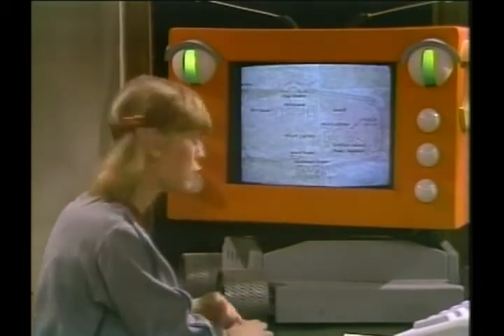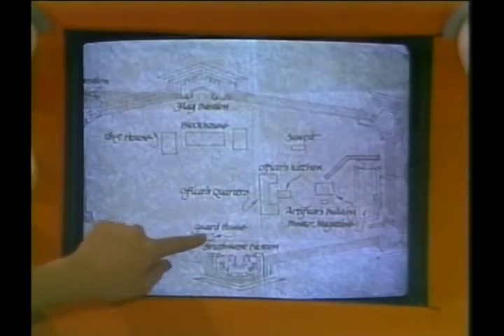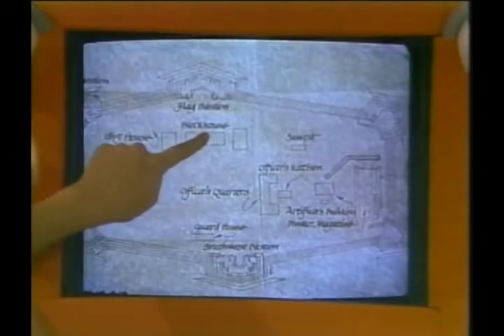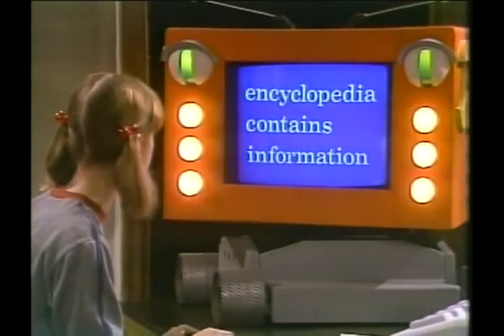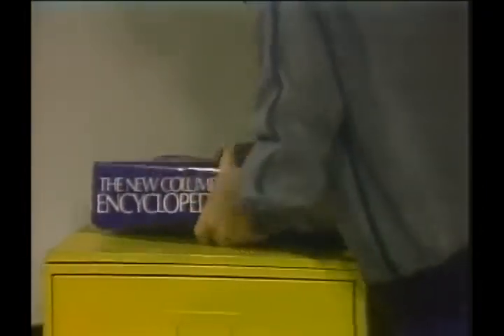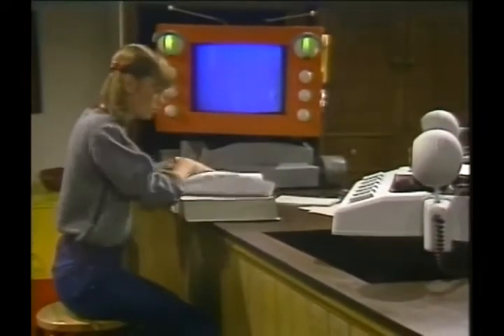Must have something to do with soldiers. Officers quarters. Guard house. I wonder what a blockhouse is. The encyclopedia contains information of this sort.